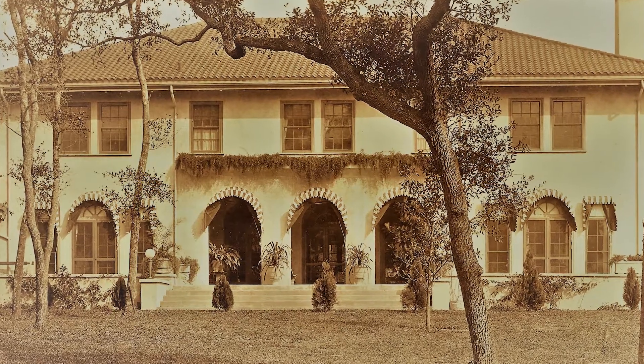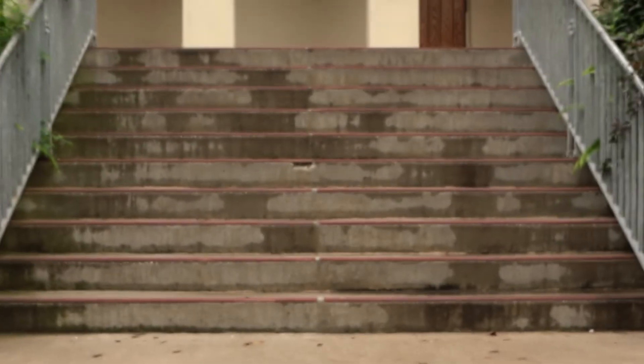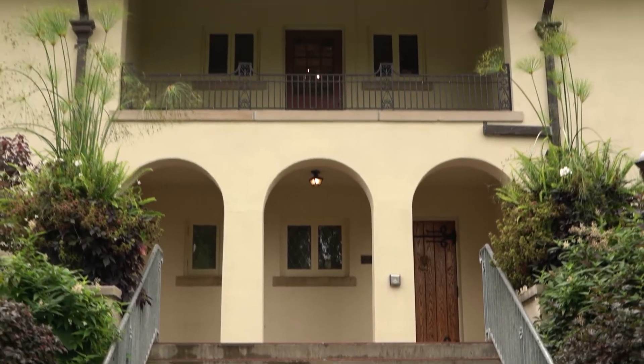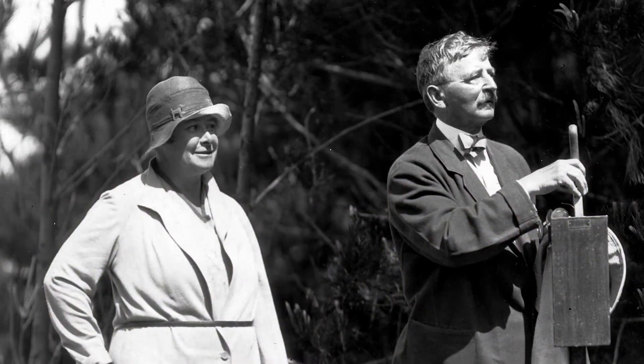There's a golf clubhouse in Daytona, Florida, which to my mind is very evocative of this house, with the three arches at the front and the clay tile roof. That's possibly where they had the notion to build something in this style.